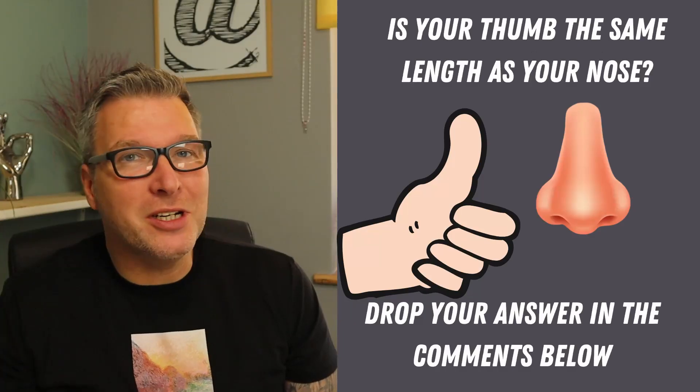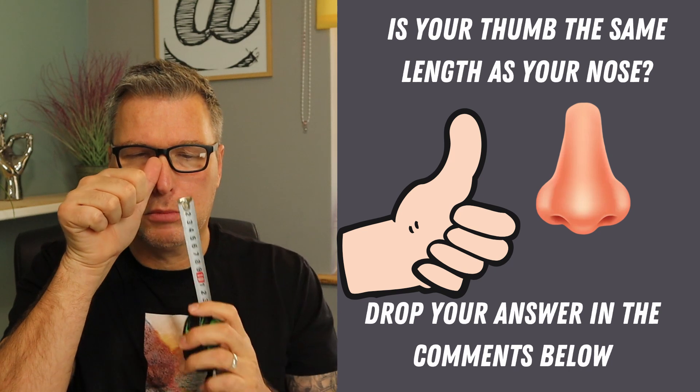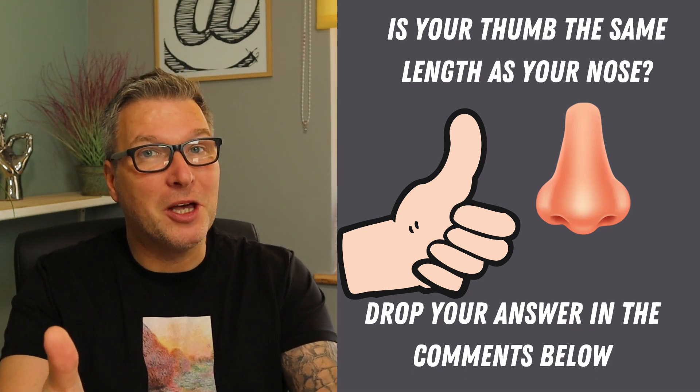Okay, and here's the bonus question. Is your thumb the same length as your nose? Drop your answer in the comments down below. If you've enjoyed the quiz, give it a thumbs up to let me know. And now try one of these other quizzes.